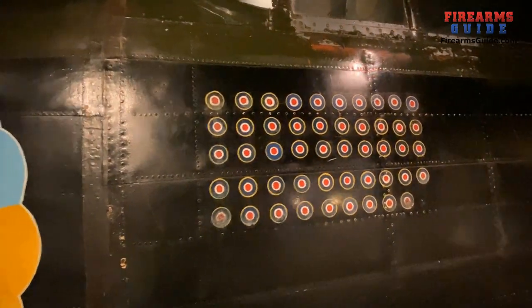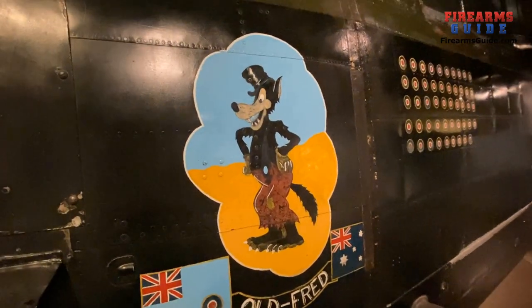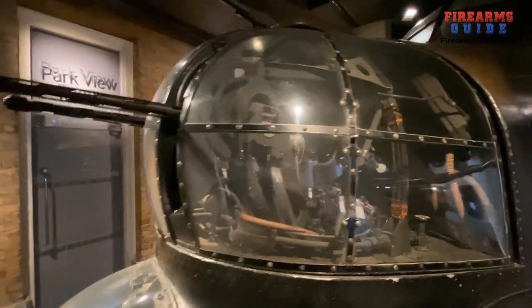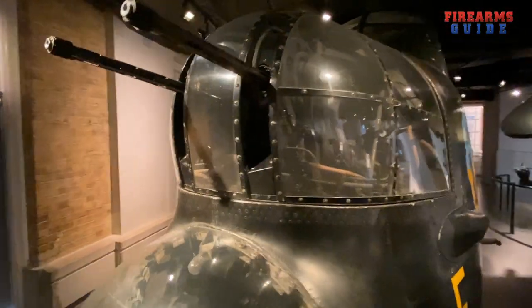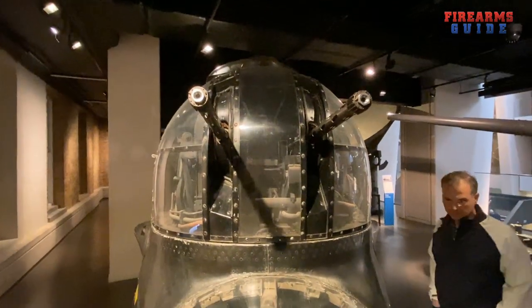Every raid, they'd get one of these. The Walt Disney Big Bad Wolf nose art is right here. And the gunner was right here — two or three British machine guns — and he could move them however he wanted.